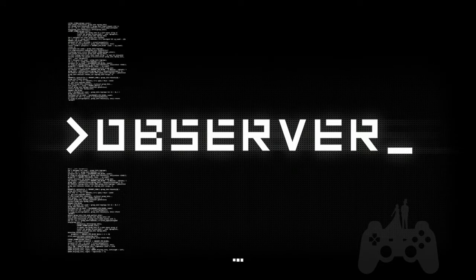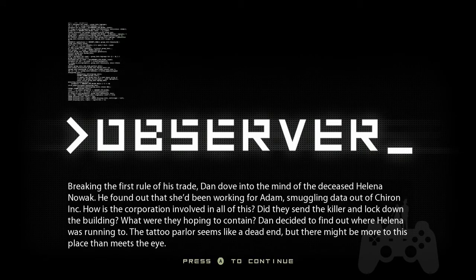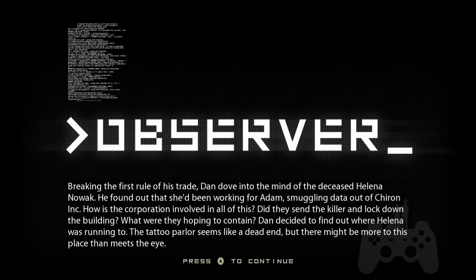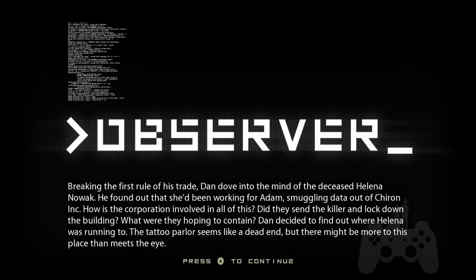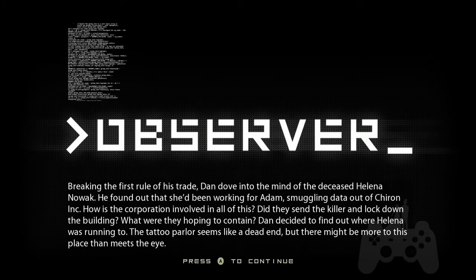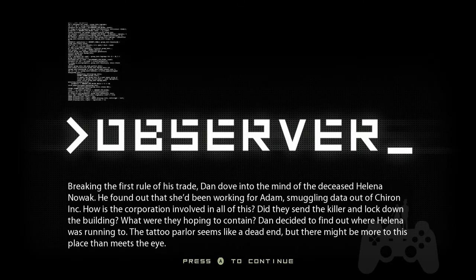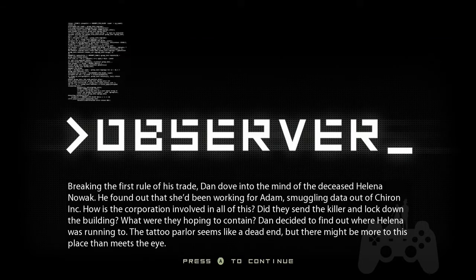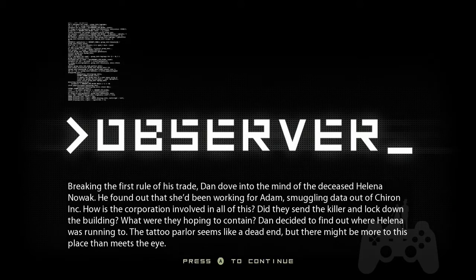I don't know what to expect going in here. Breaking the first rule of his trade, Dan dove into the mind of the deceased, Helena Nowak. He found out she'd been working for Atom, smuggling data out of Chiron Inc. How was the corporation involved in all of this? Did they send the killer and lock down the building? What were they hoping to contain? Dan decided to find out where Helena was running to. The tattoo parlor seems like a dead end, but there might be more to this place than meets the eye.